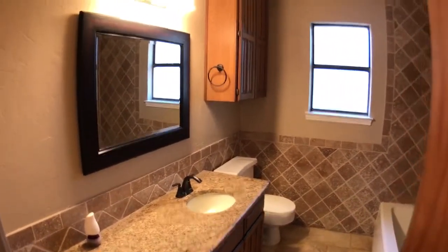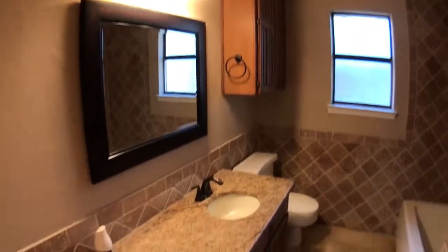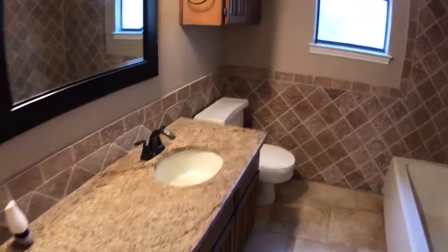Bathroom. This is the hall bath. Nicely done. Granite countertops. Good tile.